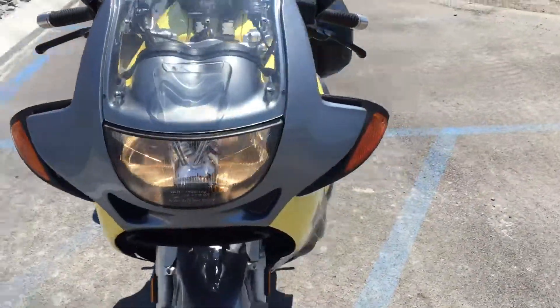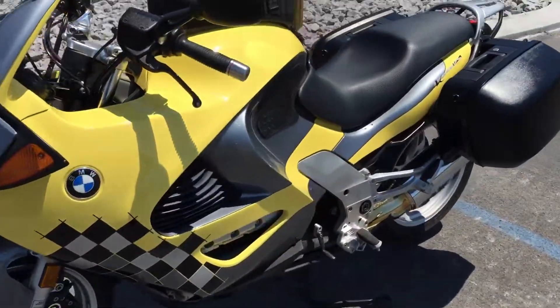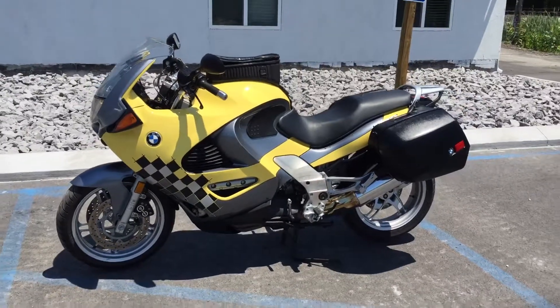Give us a call today or email info at Kissel Motorsports dot com for more information or to schedule a test ride on this RS. Thank you.